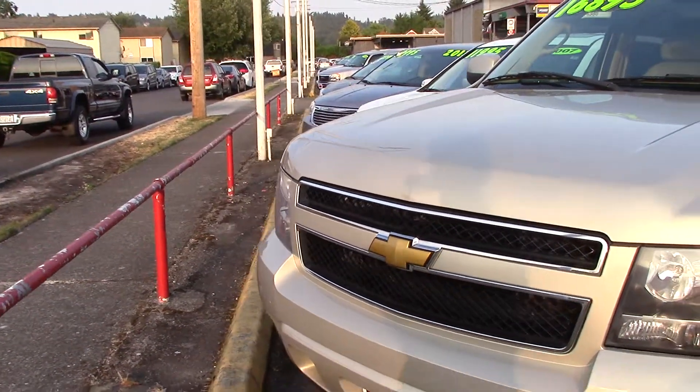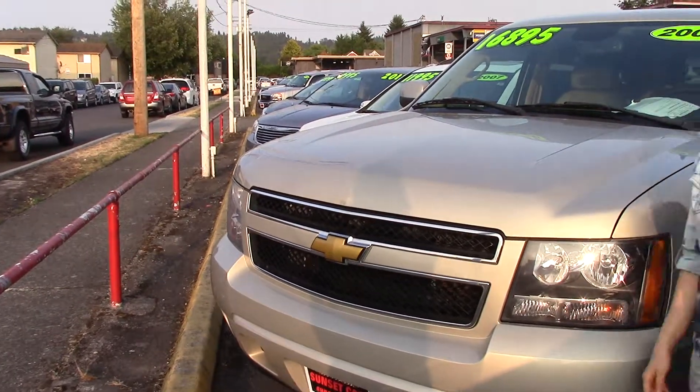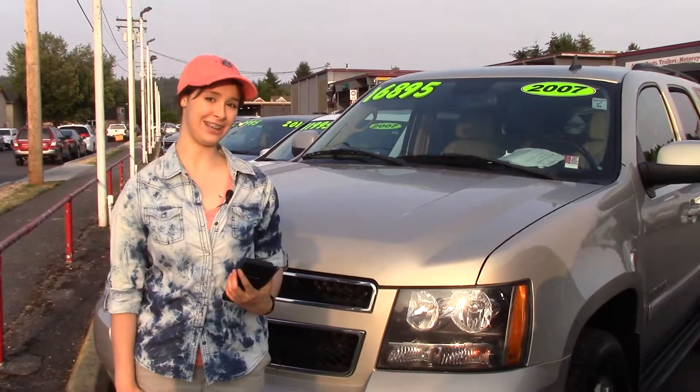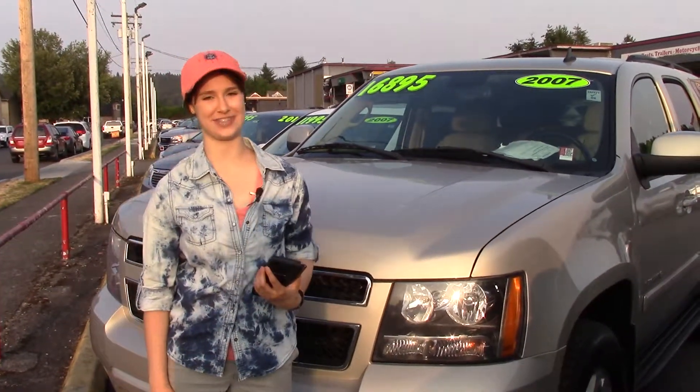It also has integrated turn signals with heated mirrors, and a clean Carfax history report. So come take it for a test drive today at Sunset Cars of Auburn, and make sure when you come in you tell them that Jordan sent you.